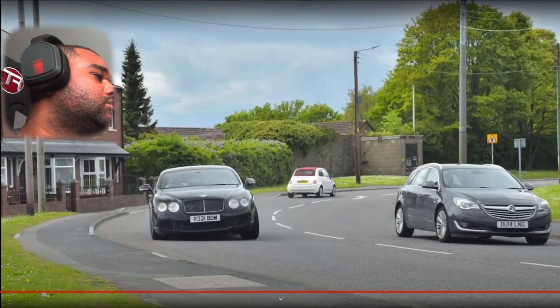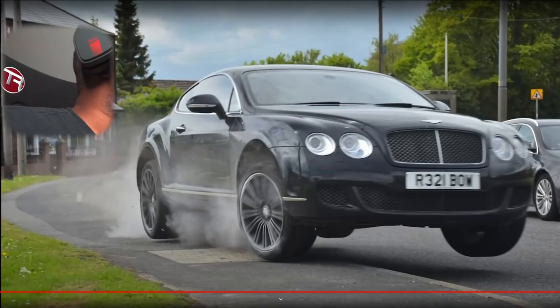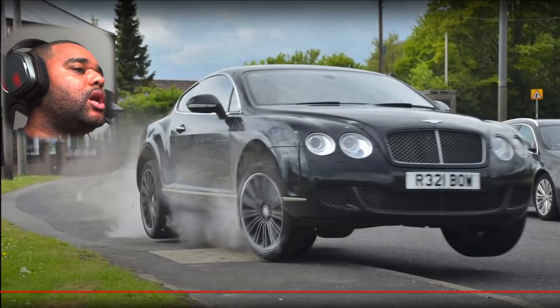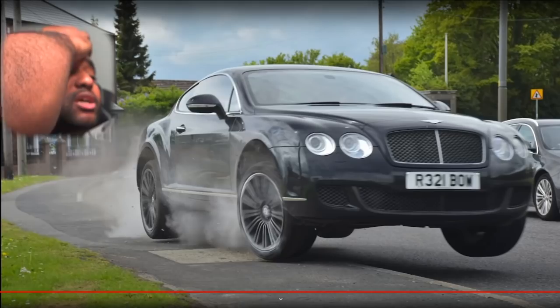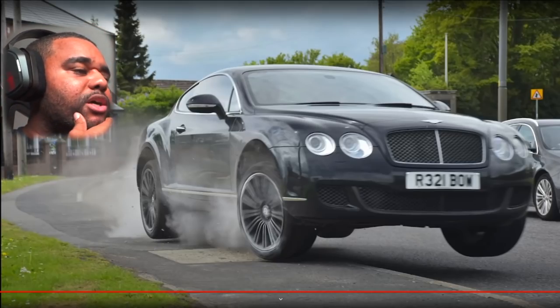Wow, look at those shots — that's him understeering towards the police car. Oh no, look at that. Any pedestrian that was around there would have been taken out — it would have been a murder trial, manslaughter, whatever you call it.